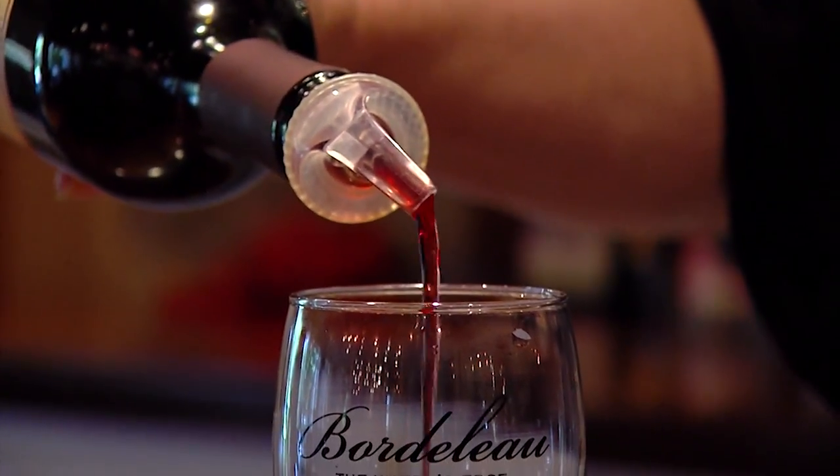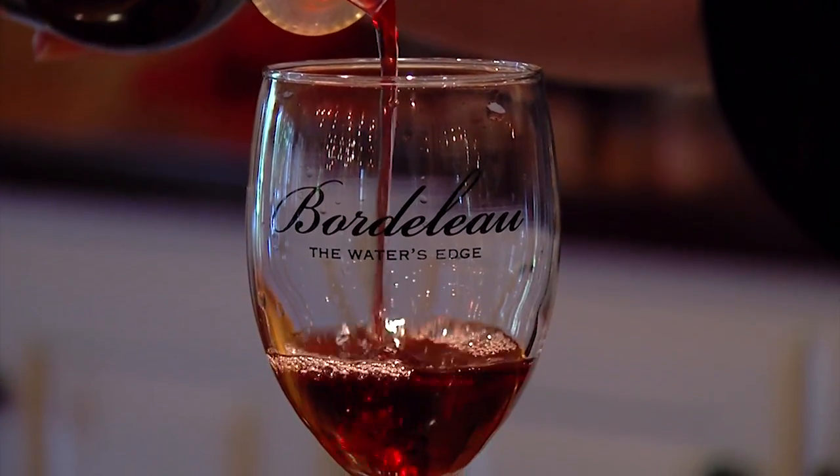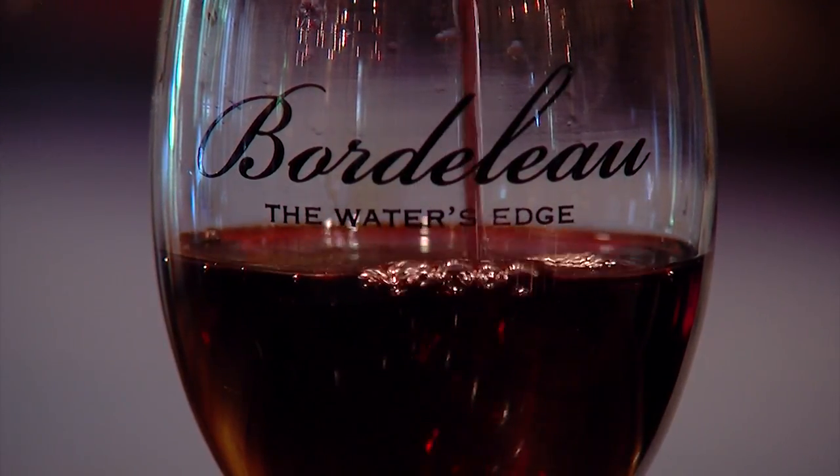Tom says the seven dry red wines made at Bordolo are the most popular. They include Cabernet Sauvignon, Cabernet Franc, Petit Verdot, Malbec, Merlot, Chambourcin, and a Meritage, which is a blend of four of those varieties.